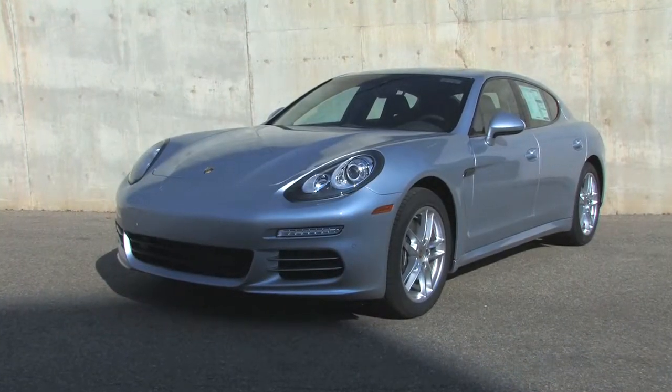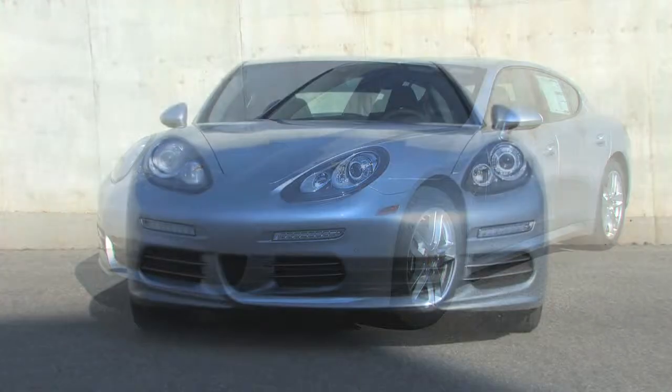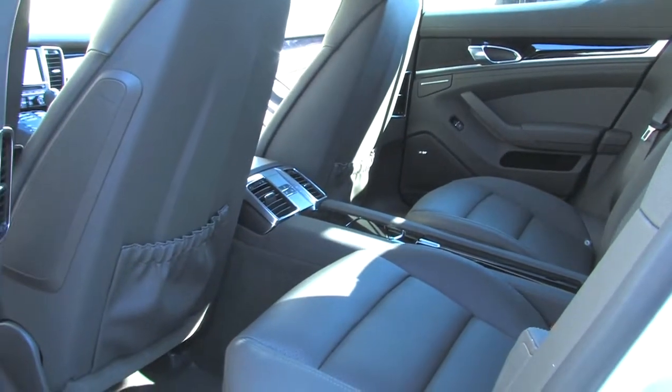This winter will be fun with this all-wheel drive Panamera 4 luxury sedan with classy rhodium silver metallic paint and an agate gray interior.